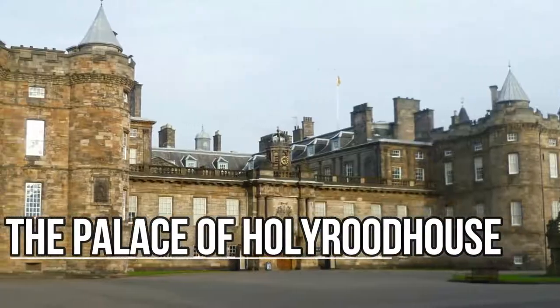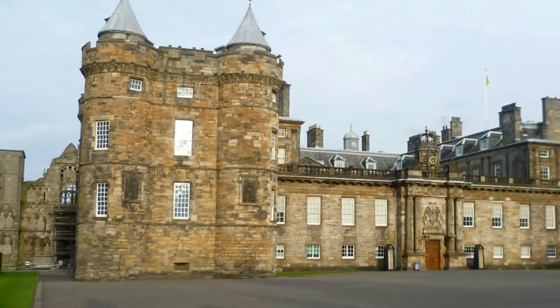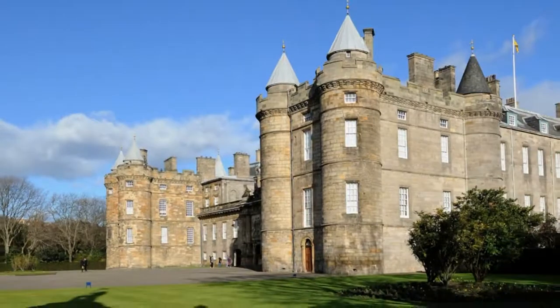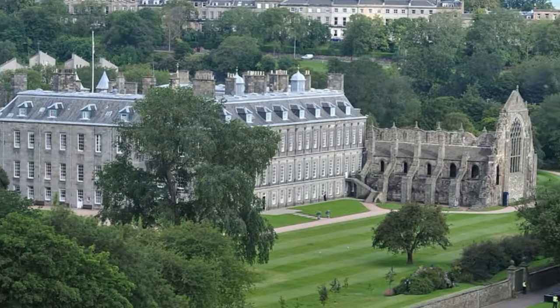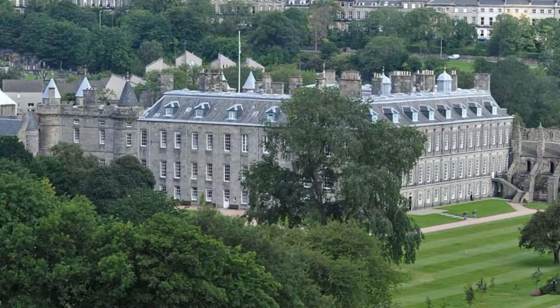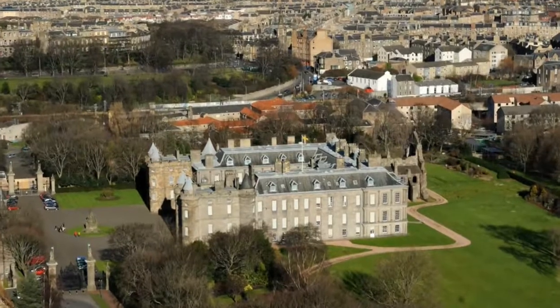The Palace of Holyrood House. Situated opposite Edinburgh Castle and marking the lower end of the Royal Mile is Holyrood Palace, the official Scottish residence of Her Majesty the Queen. It's an exquisite historical stop to make while visiting Edinburgh and is open for tours to the public.